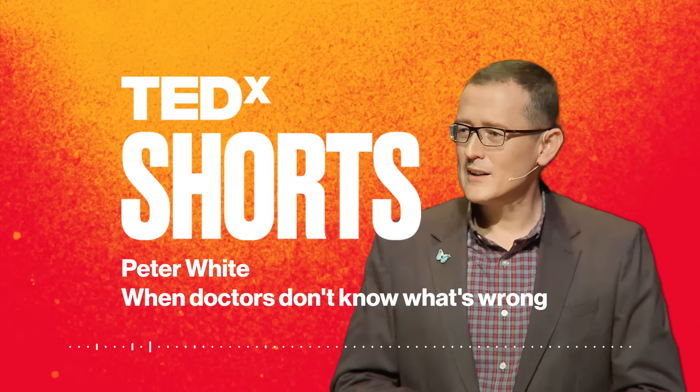A quick new idea daily from the world's greatest TEDx Talks. I'm your host, Atosa Leone, and this is TEDx Shorts.